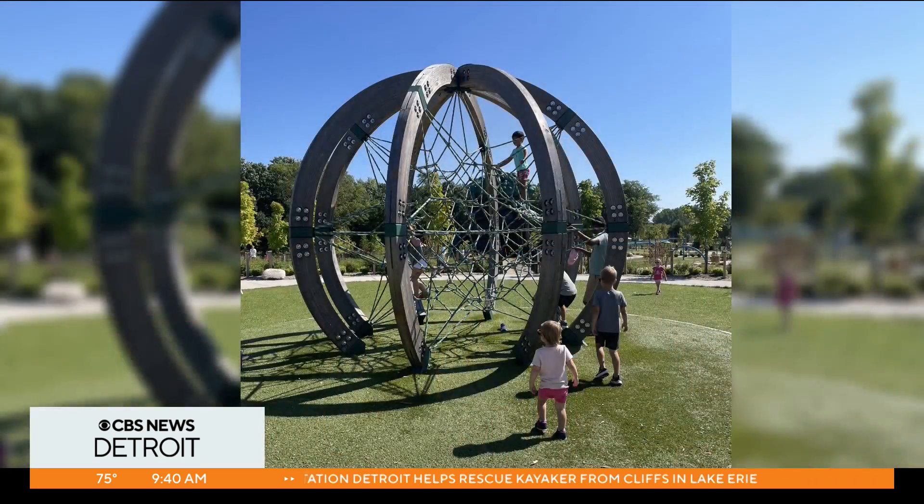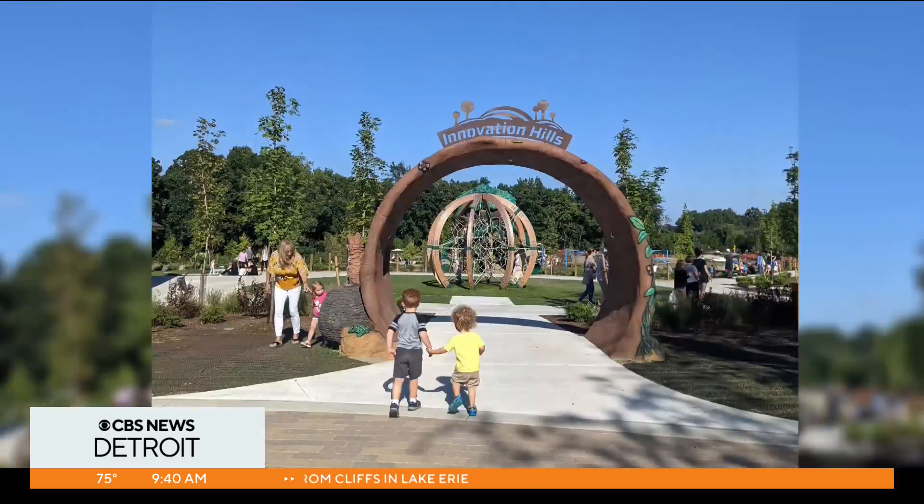We went yesterday. Innovation Hills has been around a couple years, and it has been a favorite of ours. It's in Rochester, and it is a phenomenal park. You can tell it's unique just from the first couple of photos.